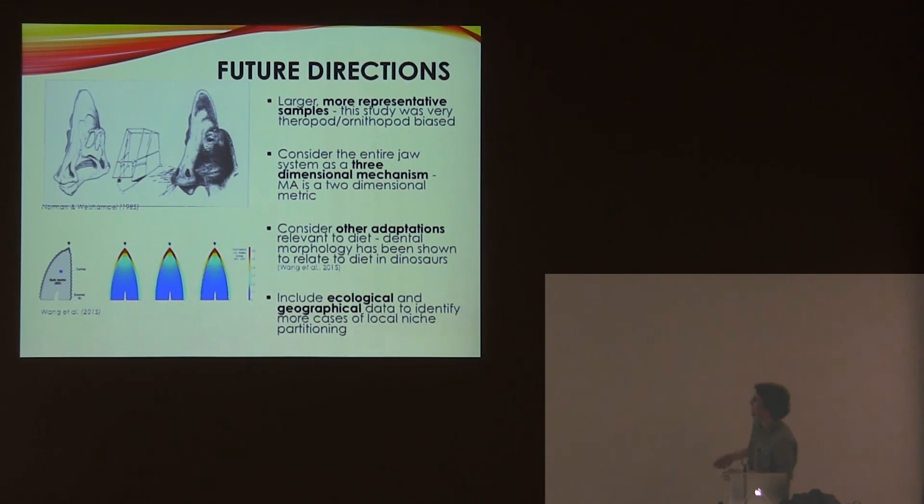For future directions: my sample was very biased towards ornithopods and theropods, mainly because there aren't many skulls available for sauropodomorphs and ankylosaurs. It would be better to incorporate more speculative reconstructions just to keep it more representative — this would increase uncertainty but allow a better rough comparison between groups. It's also important to consider that MA is a two-dimensional metric; it certainly isn't a full descriptor of jaw function. It's been suggested that there's a lot of lateral motion going on as well, so future work should probably take that into account.